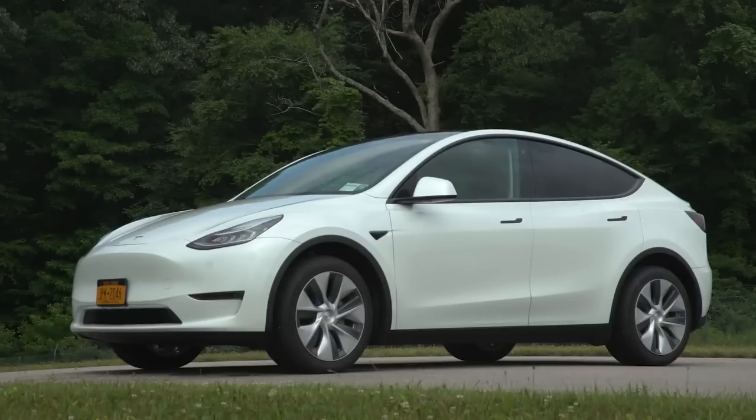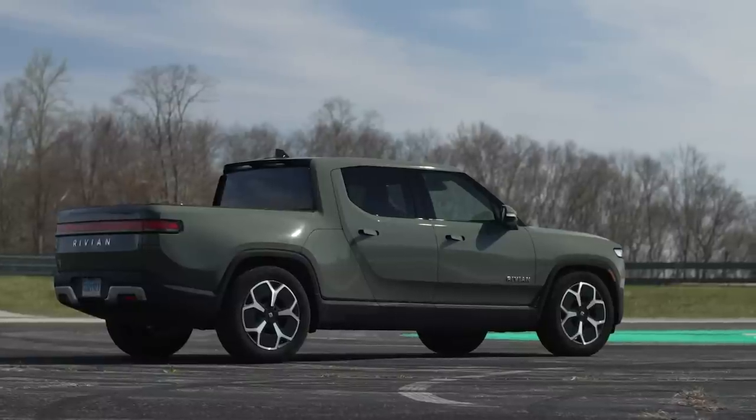In the electric vehicle space, there's Tesla and then there's the rest. Tesla really dominates the market. They have a variety of vehicles — the Model S, Model Y — but they're heavy on sedans, and sedans aren't very popular right now. So Rivian came up with a great idea: do what Tesla does, but in the market that everyone is buying — pickup trucks and three-row SUVs.